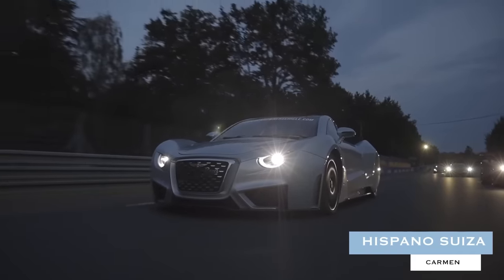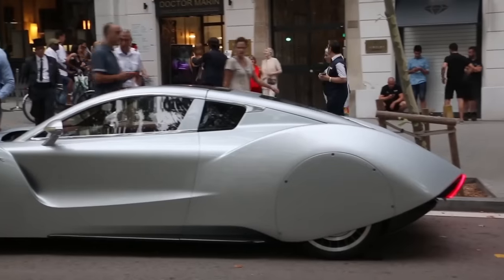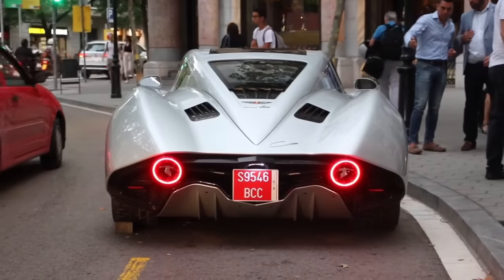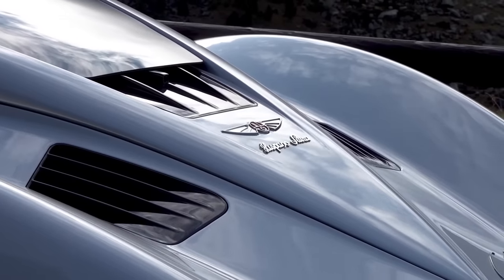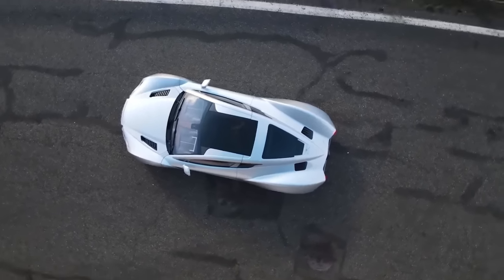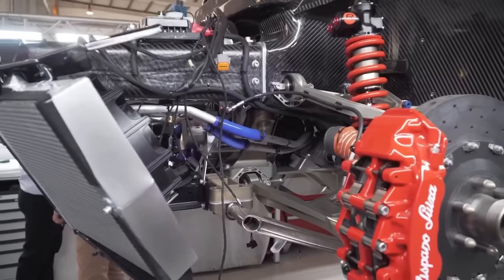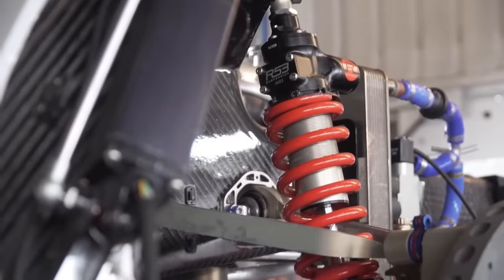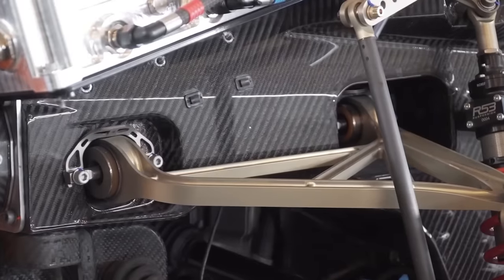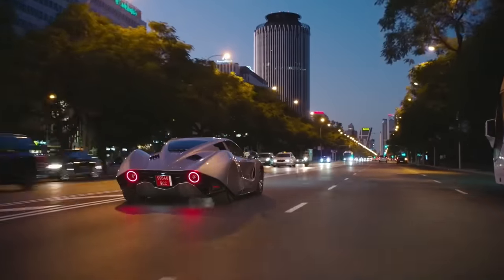Hispano Suiza Carmen. The first automotive offering unveiled after the Spanish marque was revived by descendants of Damian Matu, co-founder of Hispano Suiza, the Carmen is a fascinating blend of old and new. The vehicle boasts an unmistakably art-deco-inspired aesthetic while still sporting modern visual touches. Underneath the retro-flavored bodywork lies a thoroughly modern setup, including a 1,000-horsepower powertrain, double wishbone suspension, and an ultralight carbon-fiber monocoque chassis — with a top speed of 150 miles per hour, limited.